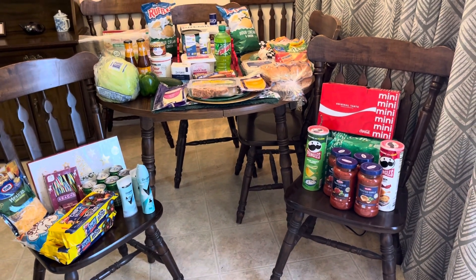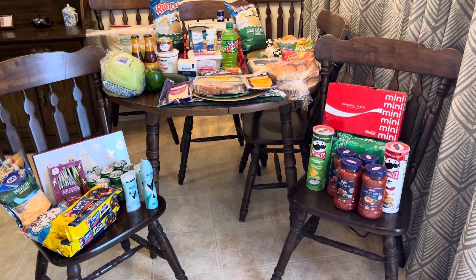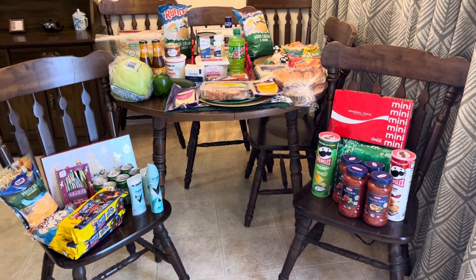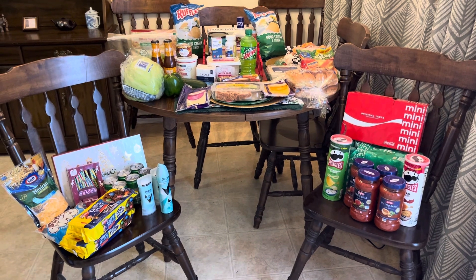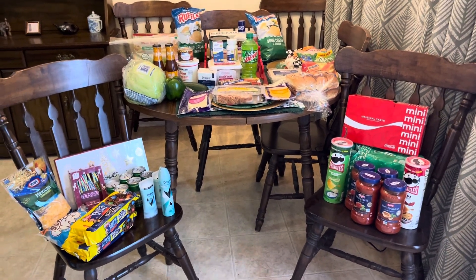Hello, my friends. It is Thursday, November 30th, and this is a very different kind of grocery haul today. There are some deals, but I want to tell you what I did — this is how the rubber meets the road.